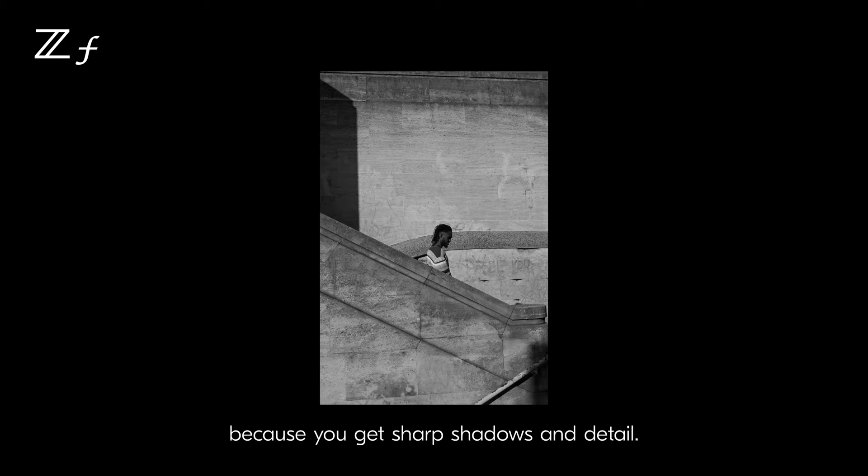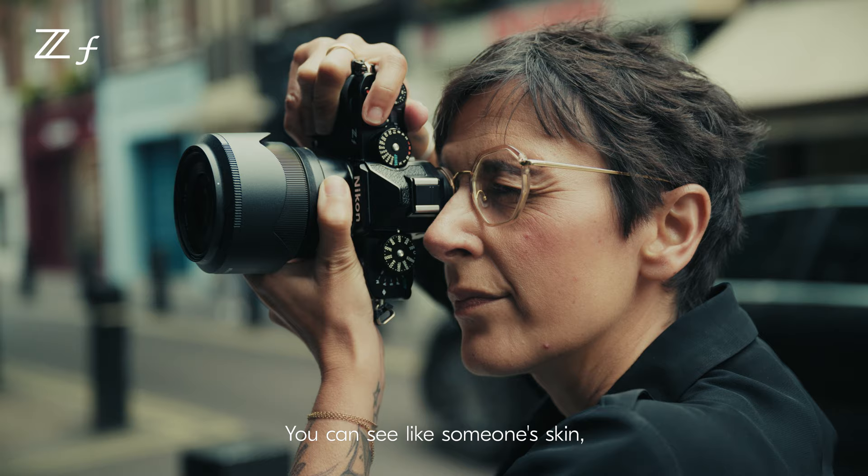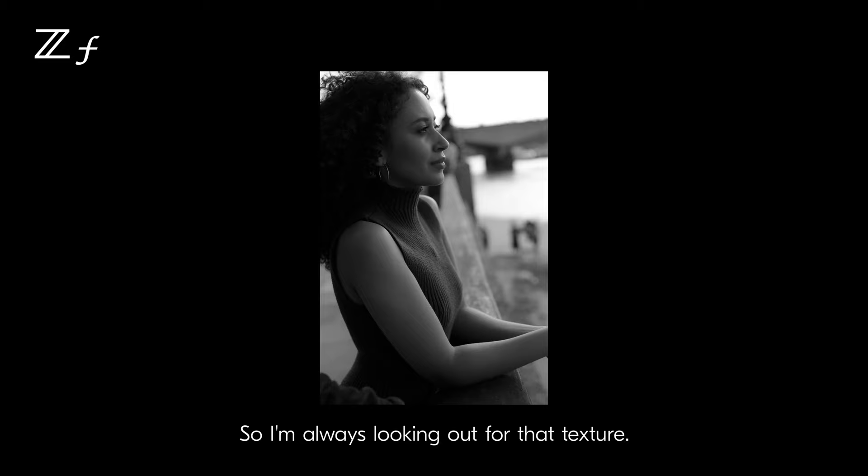Texture is really exaggerated in black and white. You can see someone's skin, the follicles of hair and skin detail. So I'm always looking out for that texture.